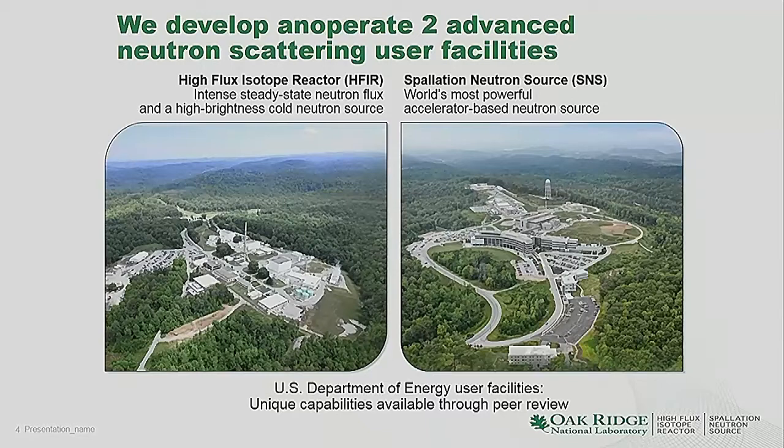Between those two neutron sources, we now operate 30 beamlines and accommodate about 3,000 user visits a year. Our sources are highly productive from a scientific point of view. The laboratory as a whole has about 4,500 staff, and our annual budget is about $1.5 billion.